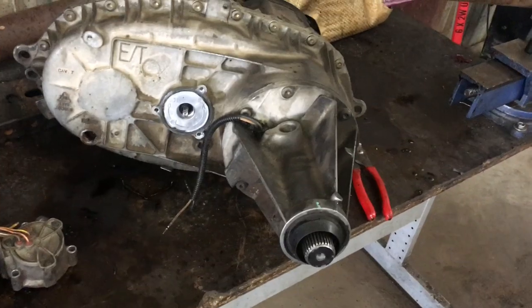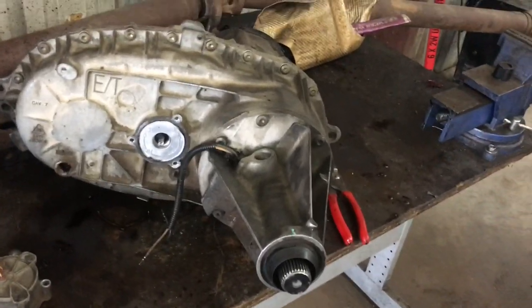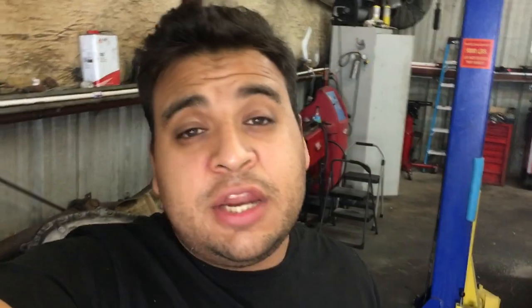Maybe you guys might know why the speedometer reading being way off is a symptom of this — feel free to enlighten me in the comments. Anyway, I hope this video helped somebody out because this really did kick my ass, and if it wasn't for that IATN article it probably would have taken a lot longer to figure out. Please like the video if you liked it, comment down below, and if you like the channel please subscribe. Thanks for watching.